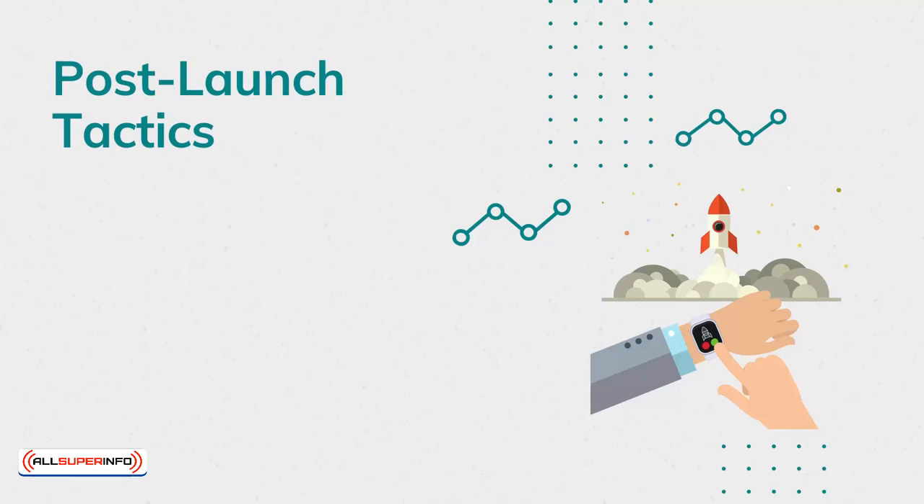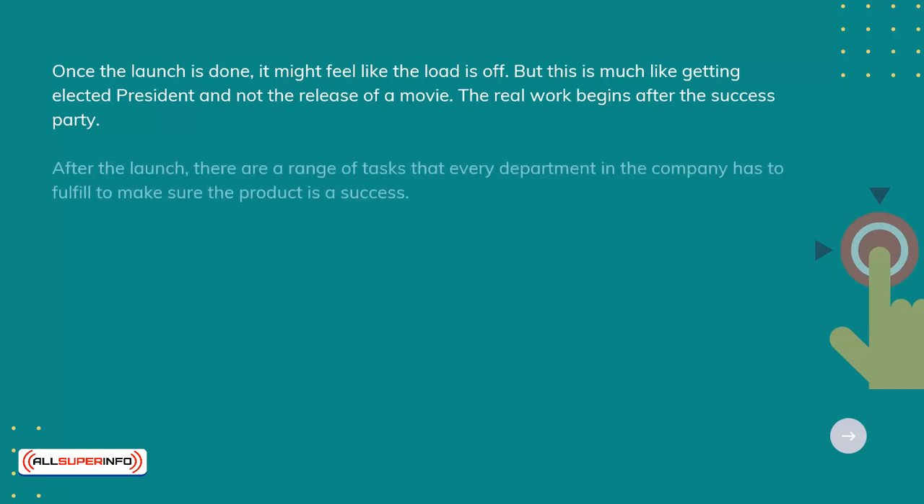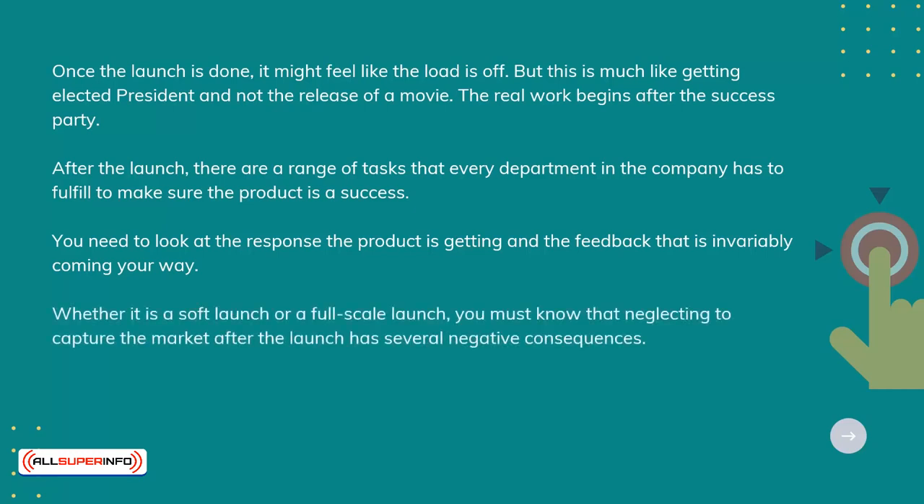Post-launch tactics. Once the launch is done, it might feel like the load is off, but this is much like getting elected president and not the release of a movie. The real work begins after the success party. After the launch, there are a range of tasks that every department in the company has to fulfill to make sure the product is a success. You want to look at the responses the product is getting and the feedback that is invariably coming your way. Whether it's a soft launch or a full-scale launch, you must know that neglecting to capture the market after the launch has several negative consequences.